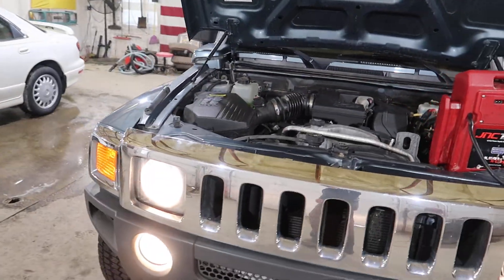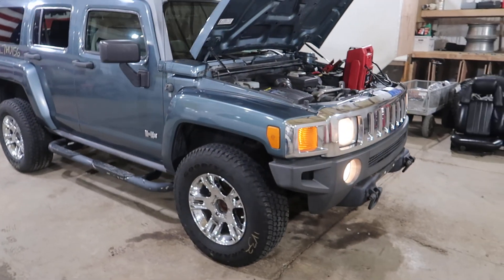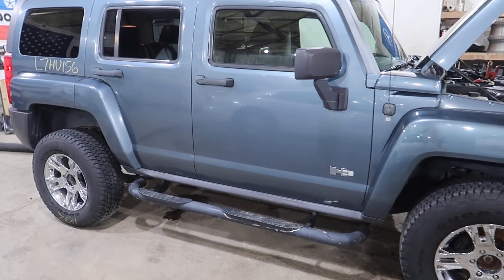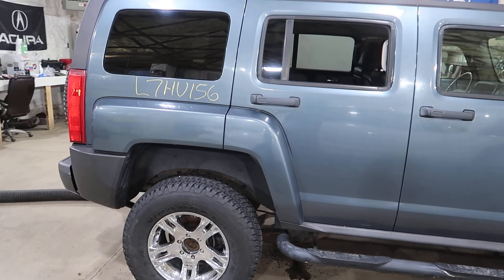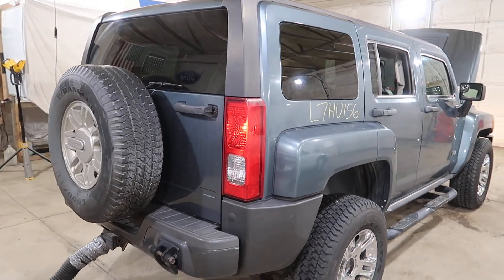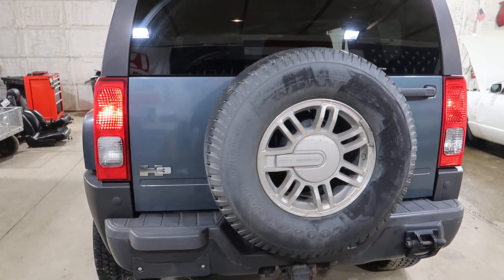We'll walk around. It has a set of aftermarket wheels on it. Stealth gray. All the flares are good. The rear bumper, the rear bumper extension, the trim. It has a black and Moroccan interior.